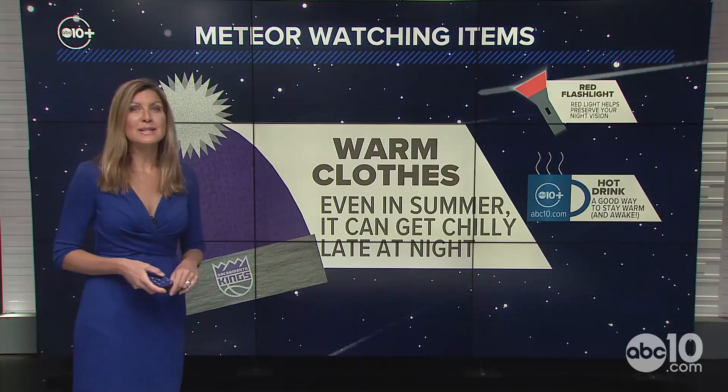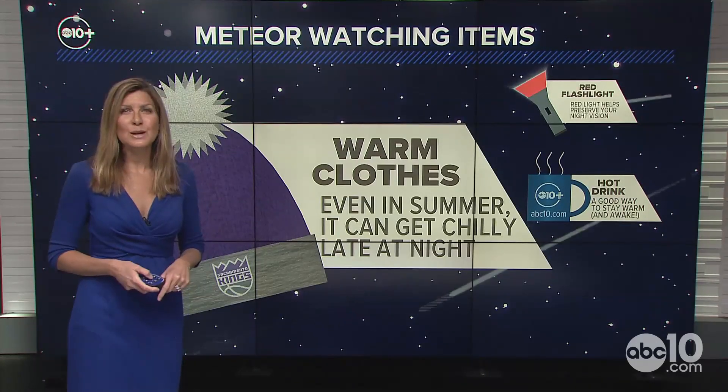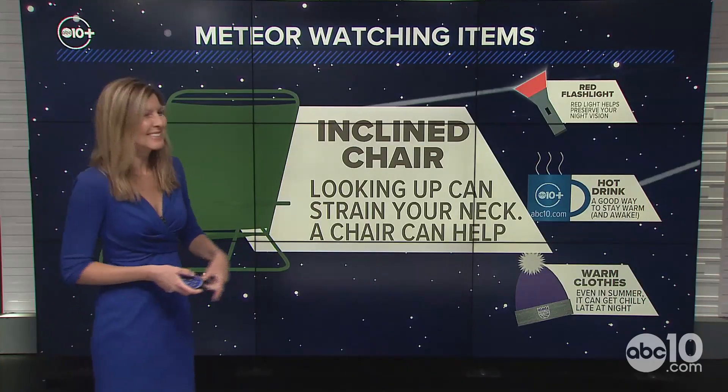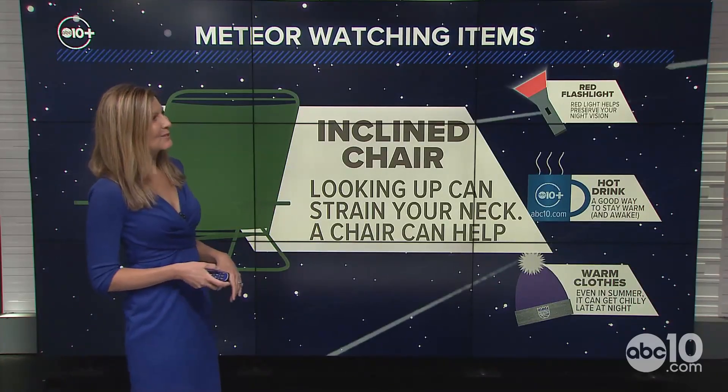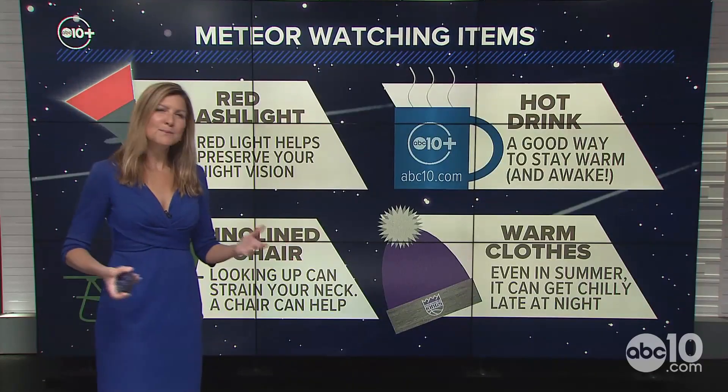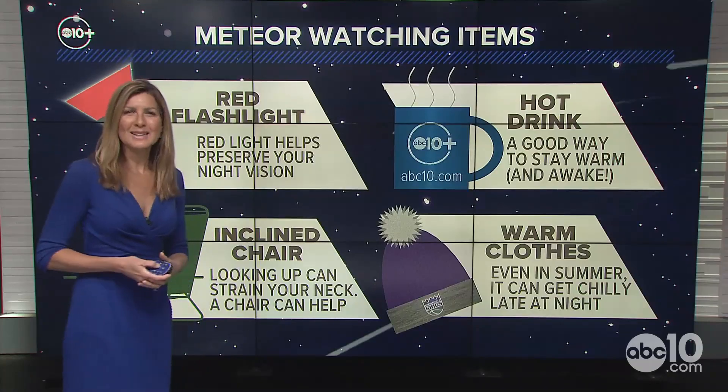Warm clothes are important because of the chilly conditions late at night — you want to make sure you're properly protected and comfortable. And an inclined chair is also helpful, since looking up can strain your neck. All four of those items can make the viewing even more spectacular.